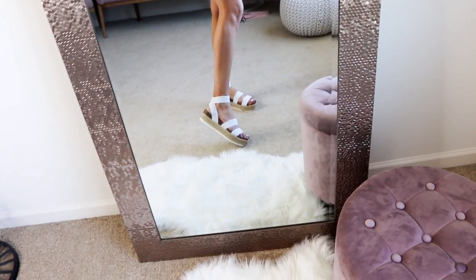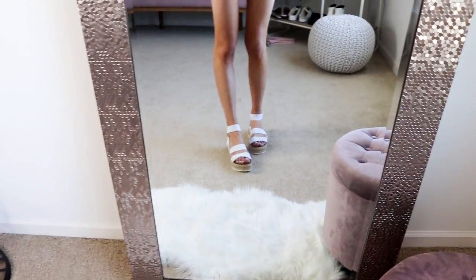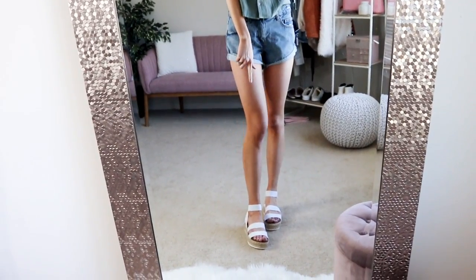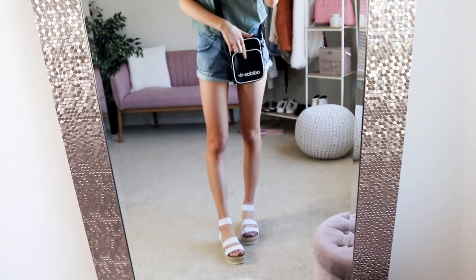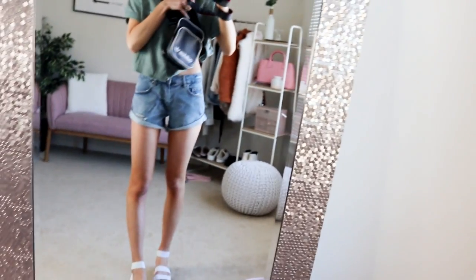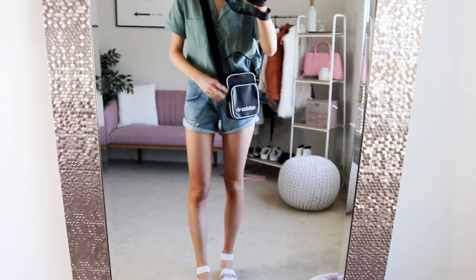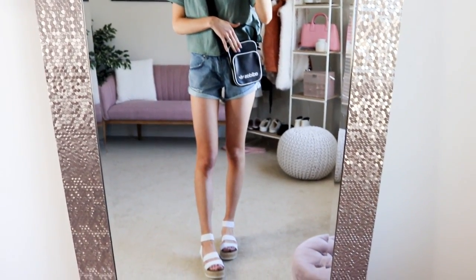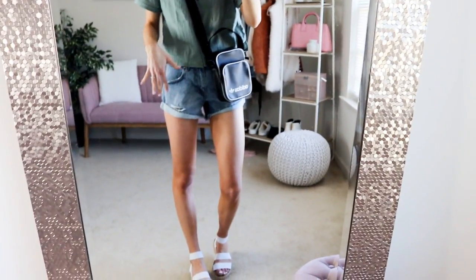I paired them with the Sam Edelman little strappy sandals — these are really trendy this year and so comfortable. I love the pop of white with the green. My favorite bag right now is this Adidas crossbody; you can wear it higher up or as a crossover bag. It's one of my favorites this season and super trendy — can't go wrong with this outfit, definitely one of my favorites.